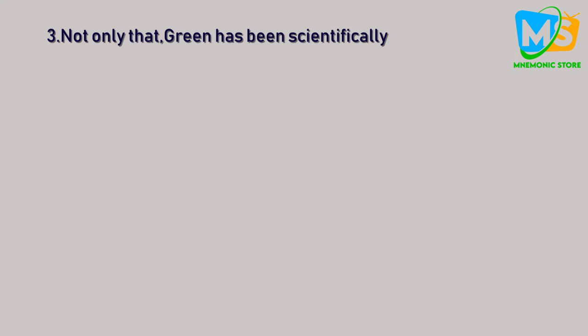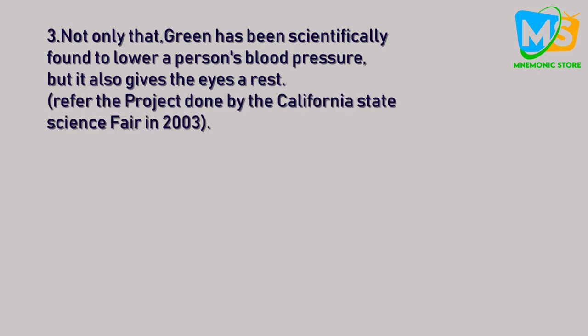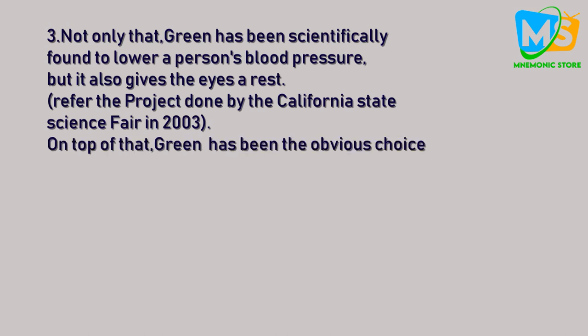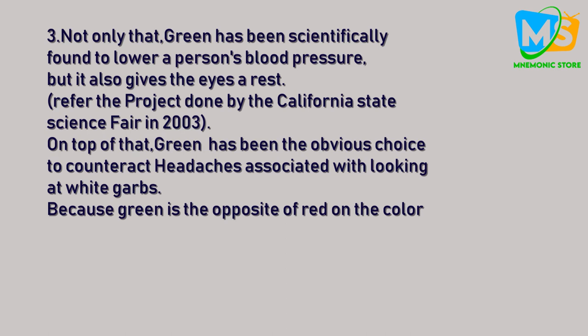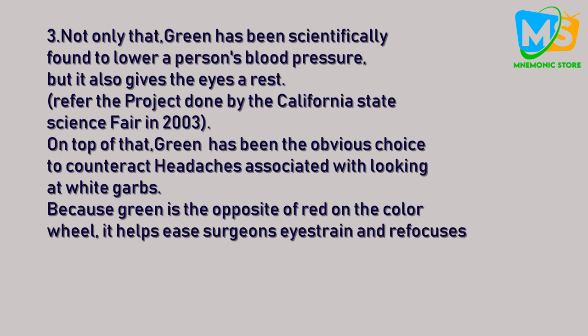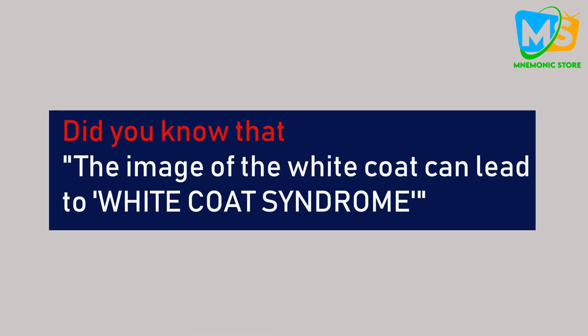Here is our last point: not only has green been scientifically found to lower a person's blood pressure, but it also gives the eyes a rest — you can refer to the project done by California State Science in 2003. On top of that, green has been the obvious choice to counteract headaches associated with looking at white coats, because green is the opposite of red on the color wheel, helping to ease surgeons' eye strain and focus attention during surgery. Meanwhile, blue has a soothing, relaxing, and calming effect.